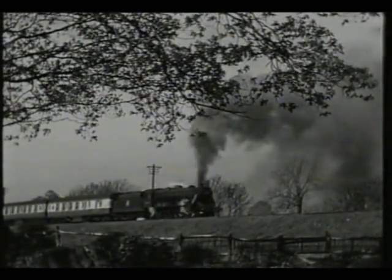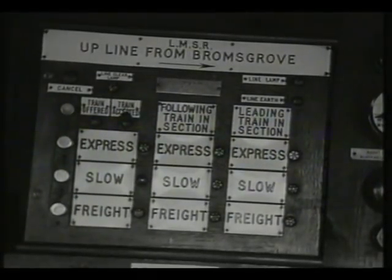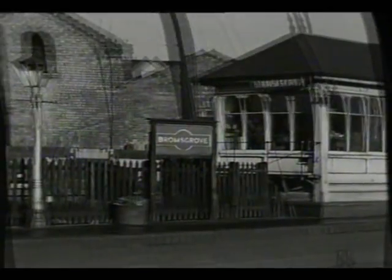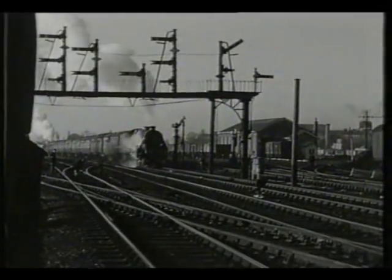The train is first shown as following train in section as it proceeds up the bank towards the intermediate block signal. The line was fully track-circuited, and the train's position was shown on the signalling diagram. As soon as the train has passed the intermediate block signal, it shows as leading train in section, and the signalman can return the signal to danger and accept a second train from Bromsgrove.